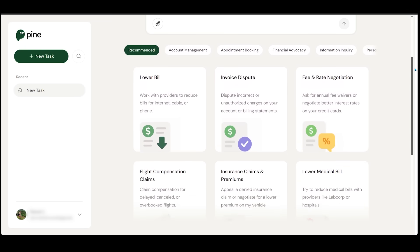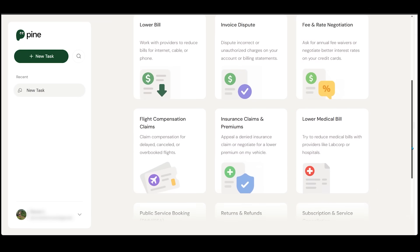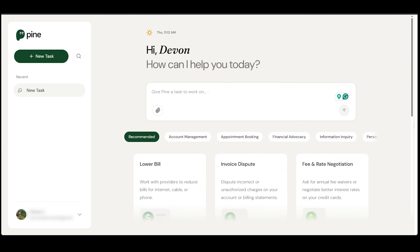Let's scroll down and see the recommended options. We've got lower bill, invoice dispute, fee and rate negotiation, flight compensation claims, insurance claims and premiums, and lower medical bill — lots of good stuff to choose from. All we have to do is type in our request and Pine AI is going to call or message the company for us, and we'll get notified when it's all done.